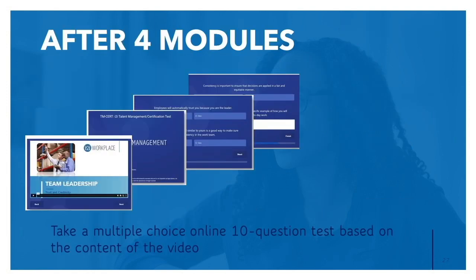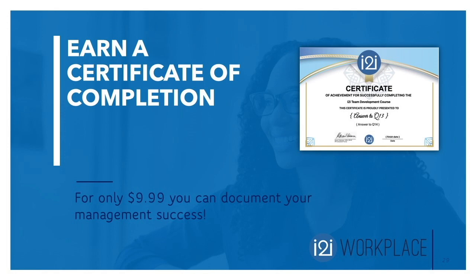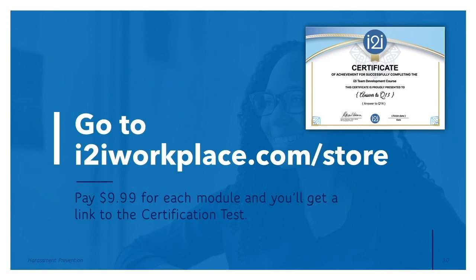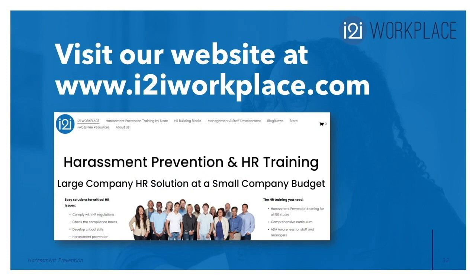After four modules, you can take a multiple-choice online 10-question test based on the content of four videos on YouTube. Tests are available for team leadership, interviewing and hiring, talent management, performance management, communication efficiency, and customer service. You'll earn a certificate of completion for only $9.99. Go to eyetoeyeworkplace.com/store, pay $9.99 for each module, and you'll get a link to the certification test. For more high-impact, low-cost training, follow Eye to Eye Workplace on LinkedIn and YouTube, or visit www.i2iworkplace.com.